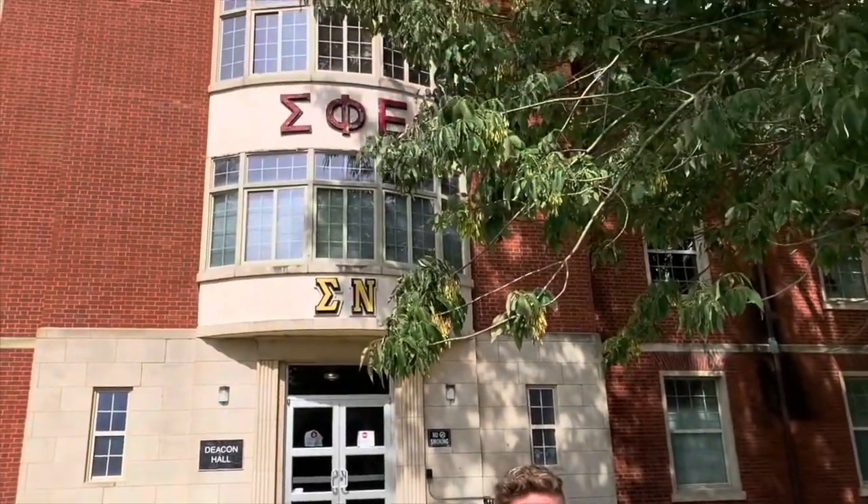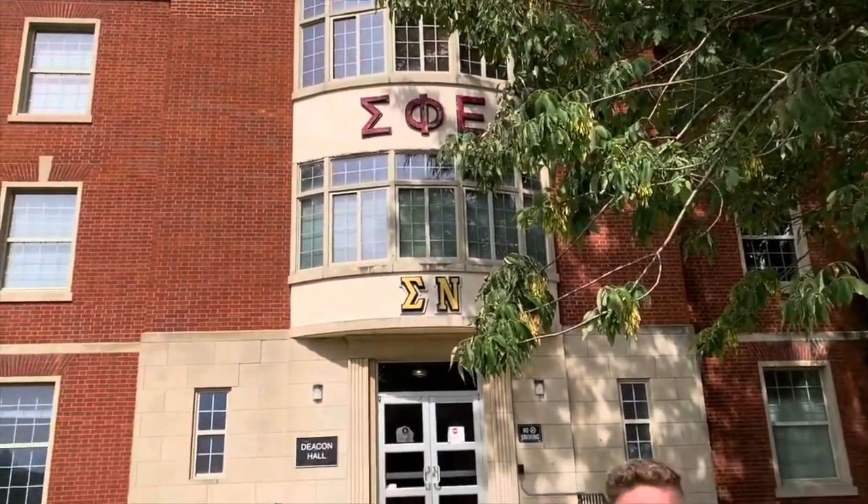We're standing in front of Deacon Hall, our oldest dormitory on campus. You can see that we have Greek letters — this hall is predominantly Greek, but you don't have to be Greek to live here. It's also co-ed community style. We do have three fraternities and two sororities on campus, and their chapter rooms are here. We do not offer typical Greek housing, but we still offer spaces for our Greeks to coordinate meetings and hang out.